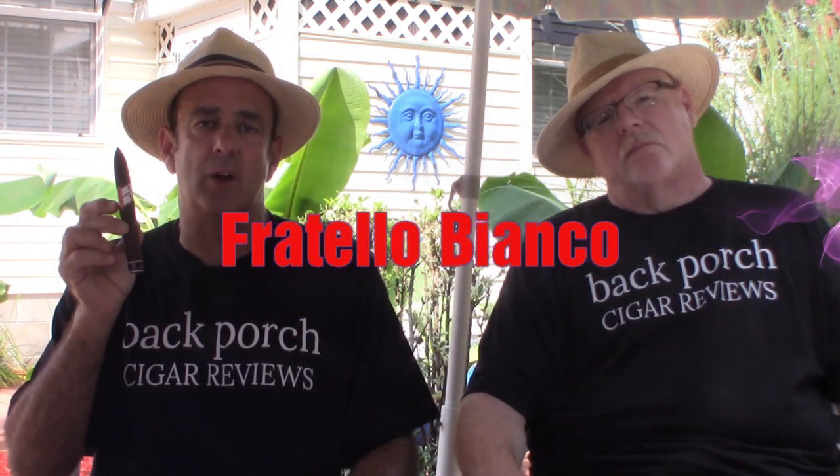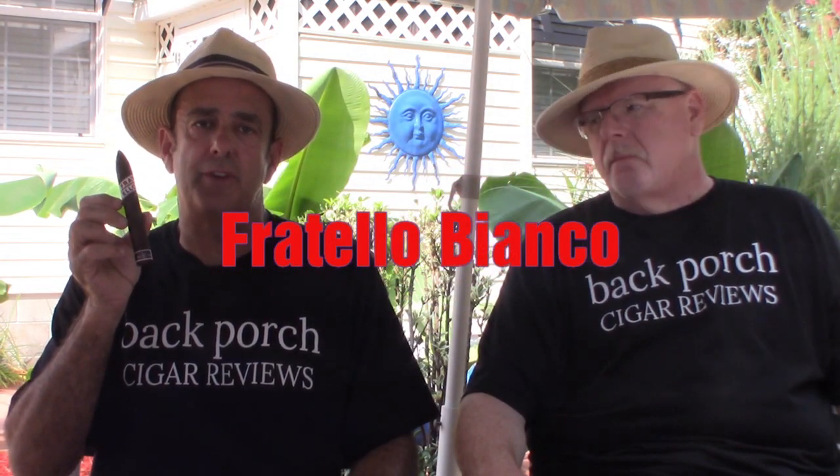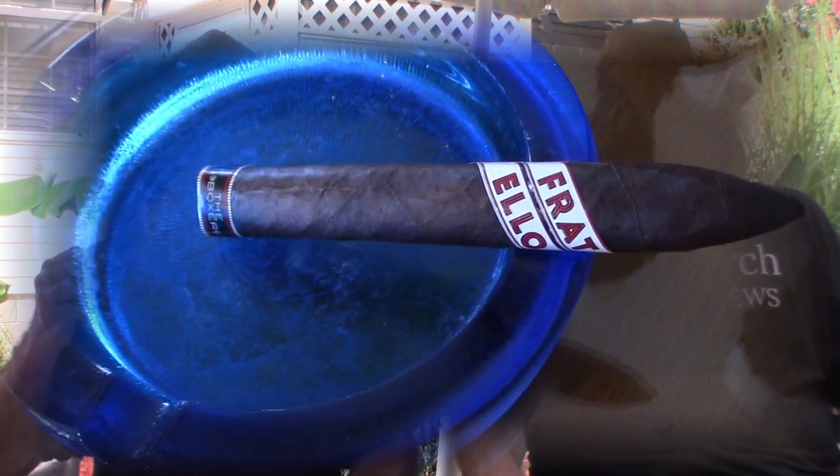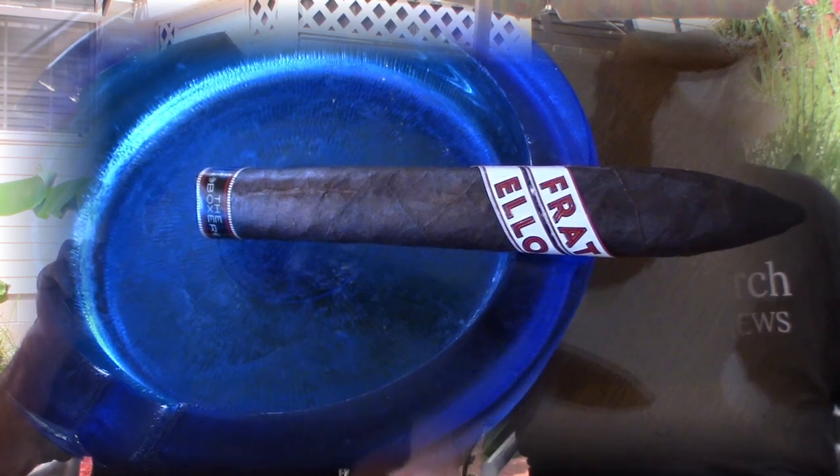Hey folks, welcome back to another edition of Backport Cigar Reviews. We're doing the Fratello Bianco, the 6 and a half by 52 stick, Toro, box press. Here with Big Dan — Dan, whatever information you got on this cigar.